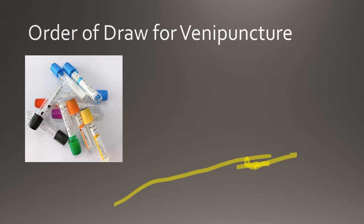Tubes must also be drawn in a specified order to prevent cross-contamination of additives between tubes that may affect results. The order in which these tubes are collected is referred to as the order of draw. The order of draw starts with blood culture tubes. These tubes allow bacteria to grow to determine the presence of bacteria in the blood. The blood culture tube is used by the immunology and microbiology department.